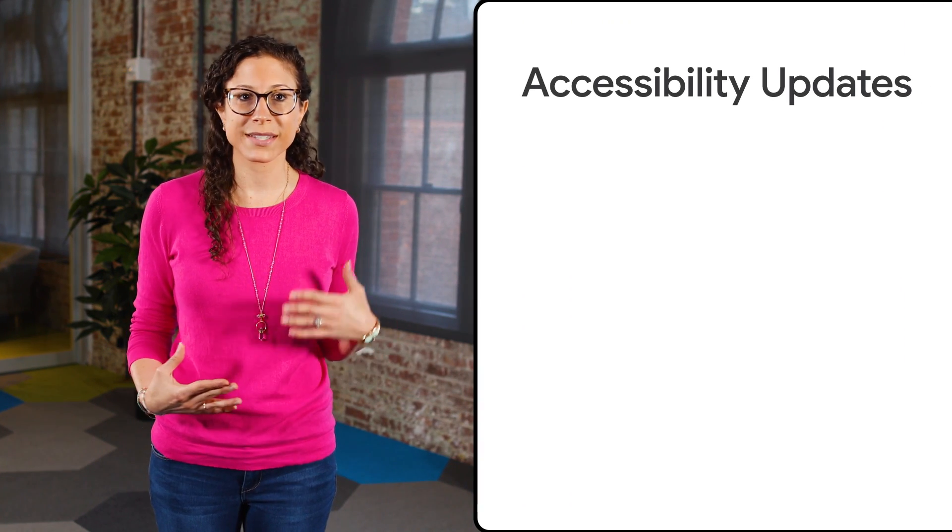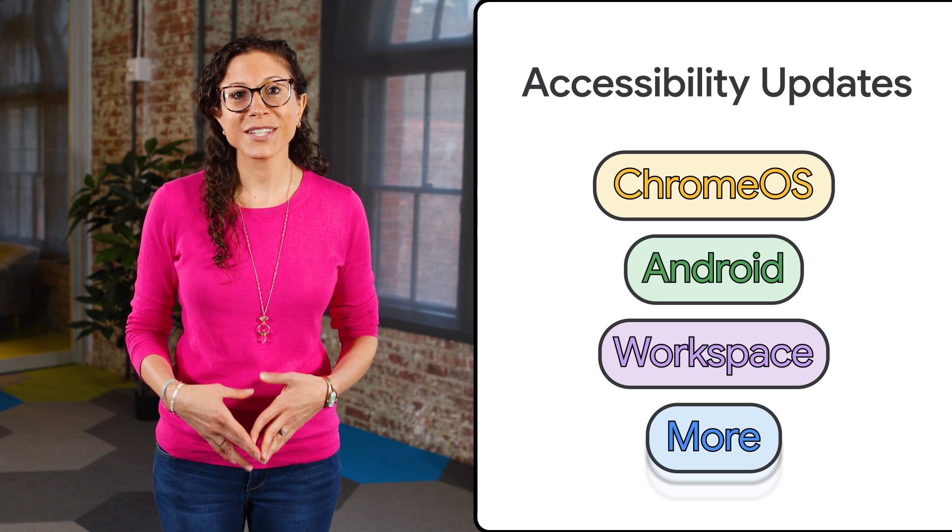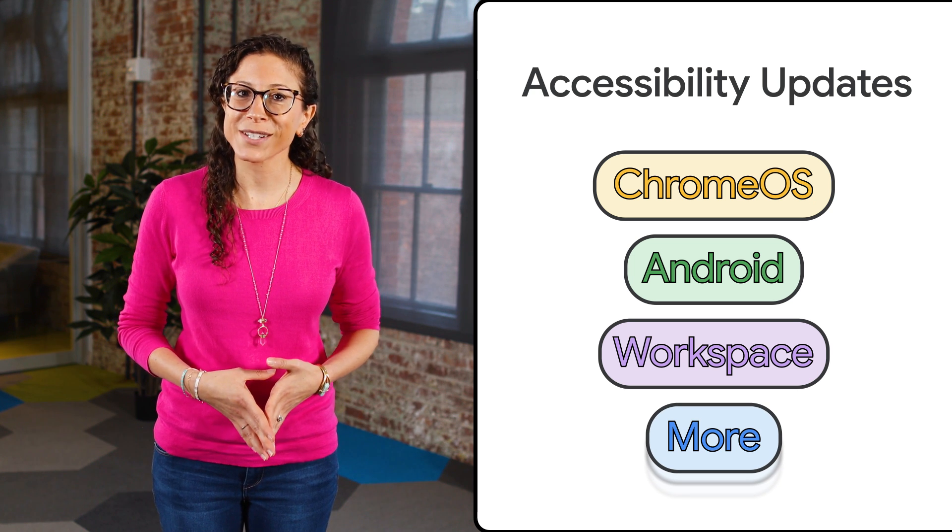In this episode, we'll talk about accessibility updates coming to products like Chrome OS, Android, Workspace, and more. So let's jump into it, starting with text-to-speech and Chrome OS.